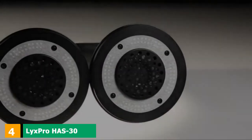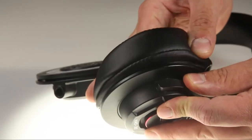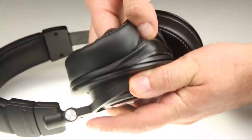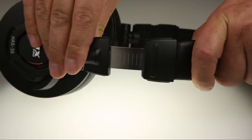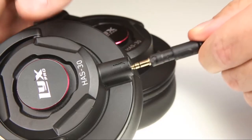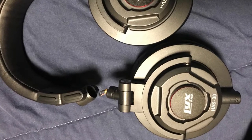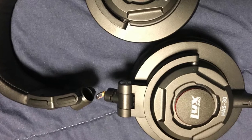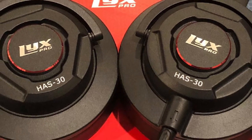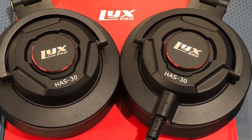Next at number 4, we have the LyxPro HAS-30 closed-back over-ear professional recording headphones. LyxPro is another excellent brand if you need high-quality studio headphones. These ones, in particular, are an excellent choice for people who spend their time in a recording studio. These headphones boast noise isolation, which is a fantastic feature for professional recording. This means that noise won't escape and the microphone won't pick it up, making this pair a great choice for a musician or even a YouTuber. The sound is crystal clear and the frequency response is great, which means you'll be able to hear every single detail, making for the best listening experience.